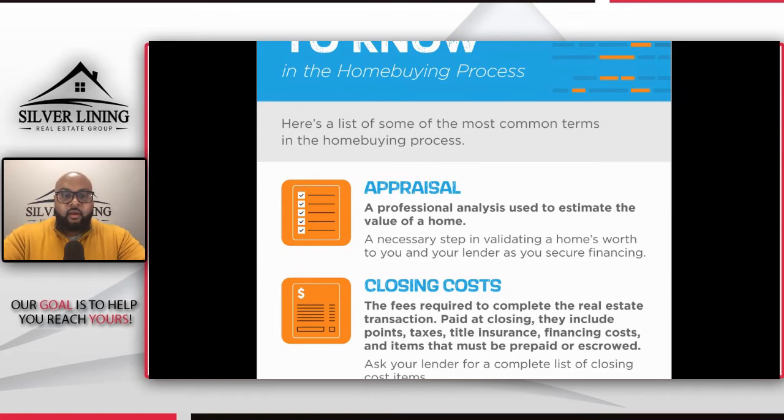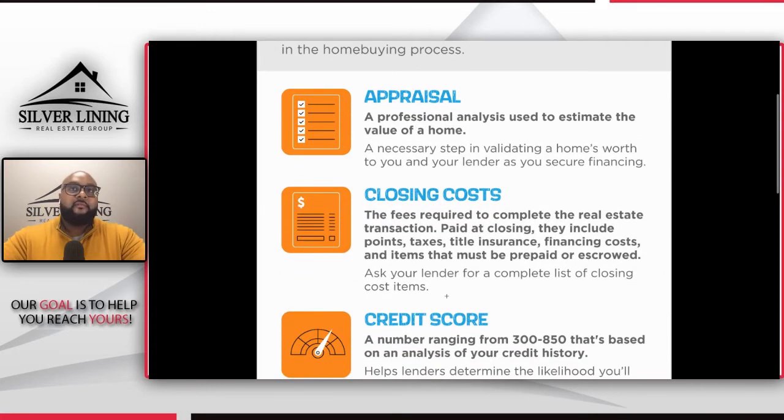The second term is closing costs. Closing costs are fees that are required to complete the real estate transaction, paid at closing. They include points, taxes, title insurance, any type of financing costs, and items that must be prepared or escrowed. Ask your lender for an itemized sheet of all your closing costs — and if you have questions, because a lot of lender documents can be a little confusing, make sure you ask them to break it down for you. Your closing costs should be explained in the documents the lender shares with you, as well as your agent, once you get into the point of writing offers and the actual home buying process.